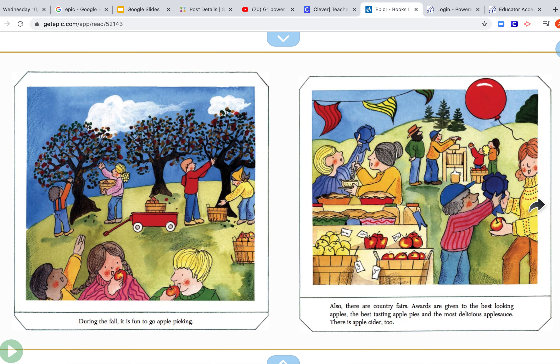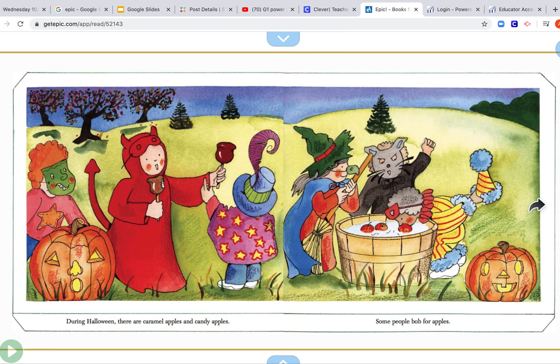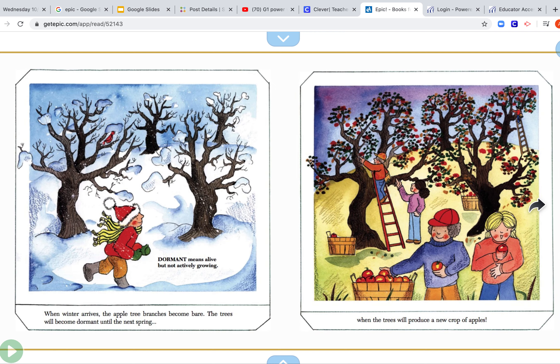During the fall, it's fun to go apple picking. Also, there are county fairs where awards are given to the best-looking apple and the best-tasting apple pies and the most delicious applesauce. There's apple cider too. During Halloween, there are caramel apples and candy apples. Some people bob for apples.